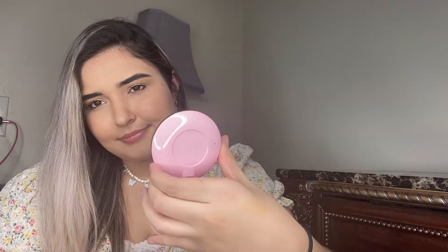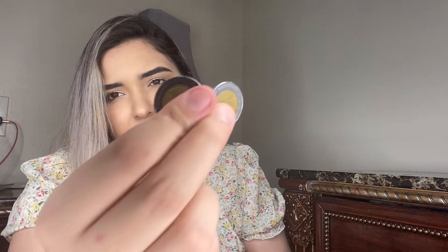Moving on to the big main compartment: I have some tampons, my Apple Watch, and a mirror that lights up — I got that one from AliExpress. It has lights around it, which is really cool. At the bottom of the bag I also have some more Mexican money.